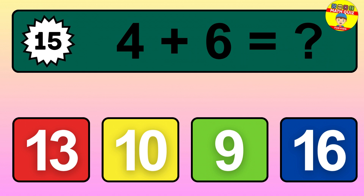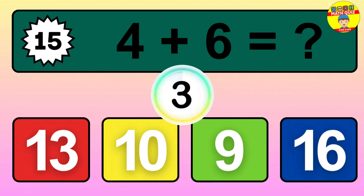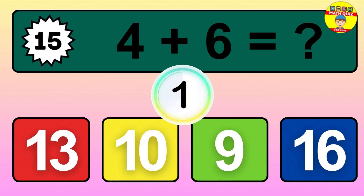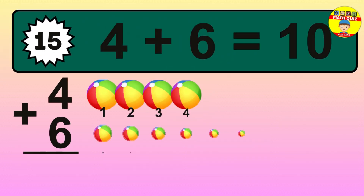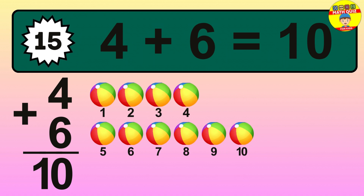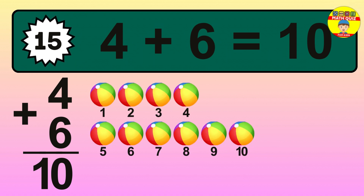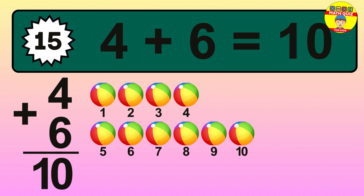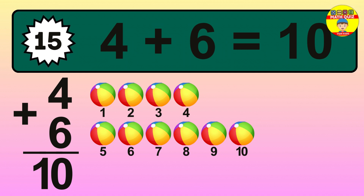Question 15. 4 plus 6 equals what? So the answer is 4 plus 6 is 10. Let's count it: 1, 2, 3, 4, 5, 6, 7, 8, 9, 10.